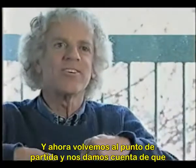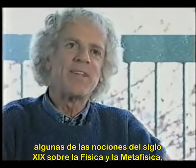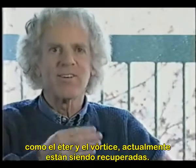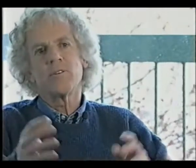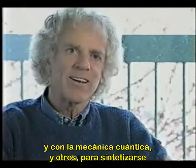We're coming full circle and realizing that physics and metaphysics, and some of the notions of the 19th century such as the ether and the vortex, are now being dusted off. And those ideas are being melded with modern experiments, plus quantum mechanics and so forth.